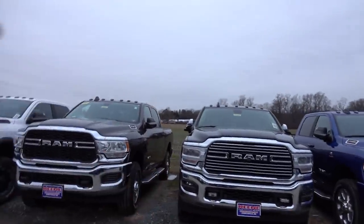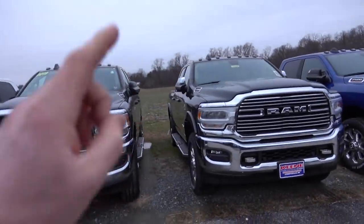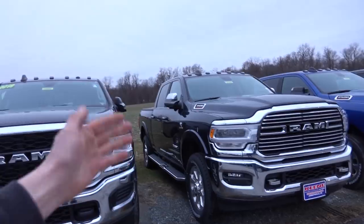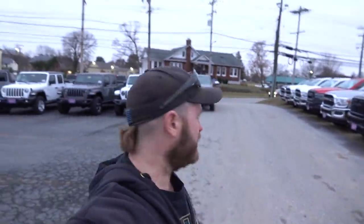Hello guys, welcome back to the channel and welcome to Keen Dodge. We are in Jarrettsville, Maryland at a Dodge dealer — Keen Dodge. We're here because there's one truck in particular I wanted to drive, and it is this one right here. This is a one-ton truck with the Cummins, with the high output, with the Aisin transmission. As you guys know, we're looking to upgrade or just kind of change the pace from our 2012 fourth-gen Cummins. We looked at the Ford, we looked at the Chevy — it's time to look at what we know: the Cummins.